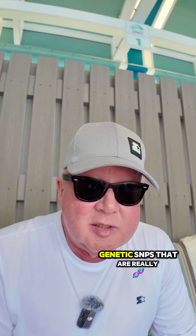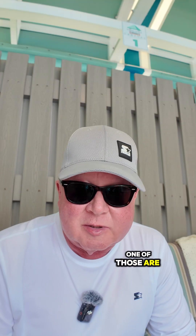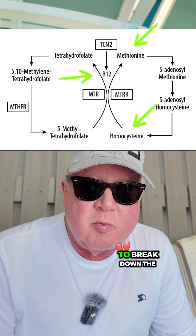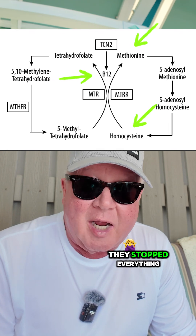Let's talk about two genetic variants that are really critical for the whole methylation cycle: MTR and MTRR. If either one of those are homozygous, they will not allow homocysteine to be converted into methionine, or for you to recycle methylcobalamin to break down homocysteine into methionine. They stop everything.